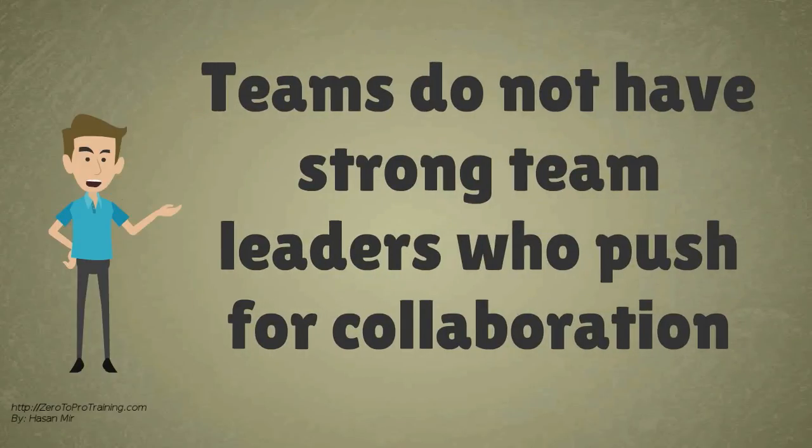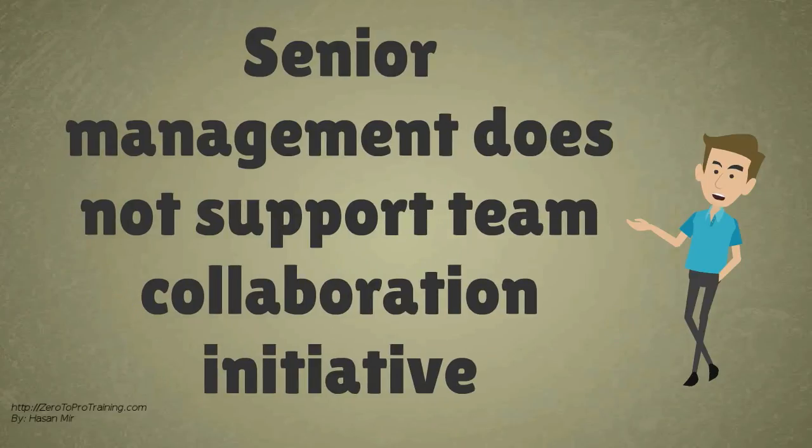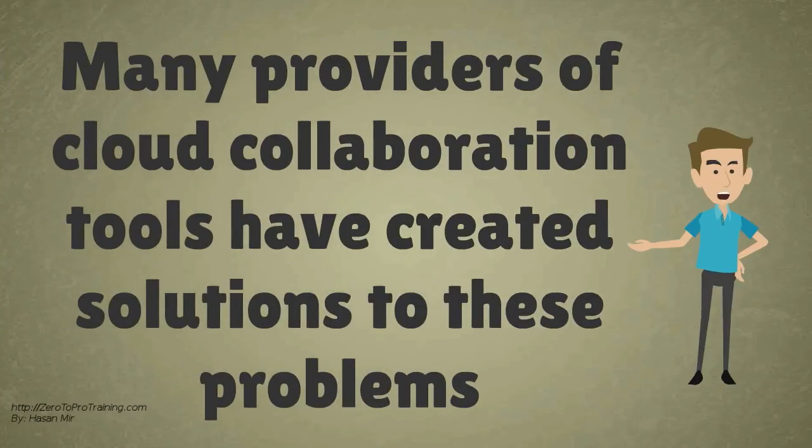Teams that want to or are selected to use the software do not have strong team leaders who push for more collaboration. Senior management is not actively involved in, or does not support, the team collaboration initiative. As a result, many providers of cloud collaboration tools have created solutions to these problems.